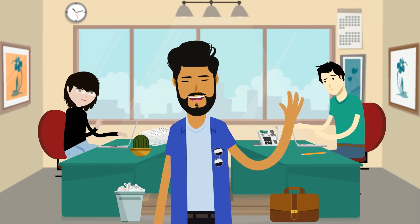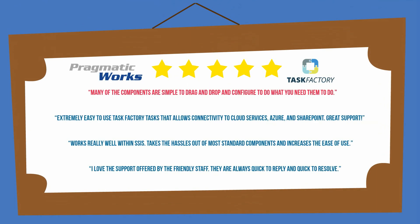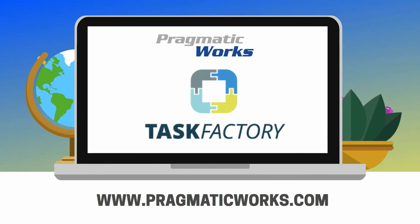With more than 11,000 installs worldwide and 8 years of continuous upgrades and support, Task Factory is the leading source for enhanced SSIS development. Visit PragmaticWorks.com today to try Task Factory for free.